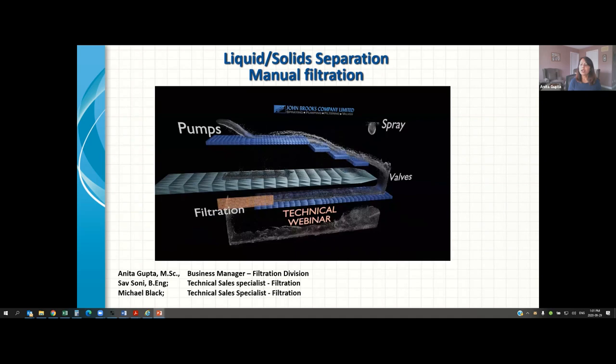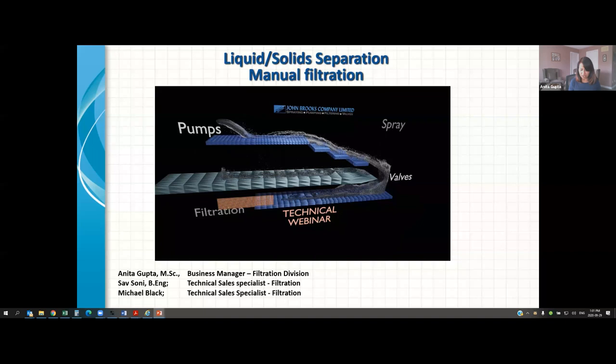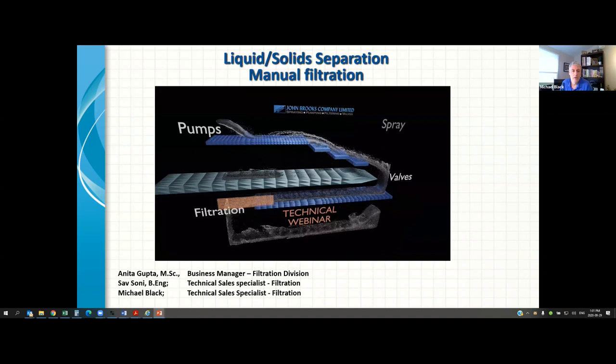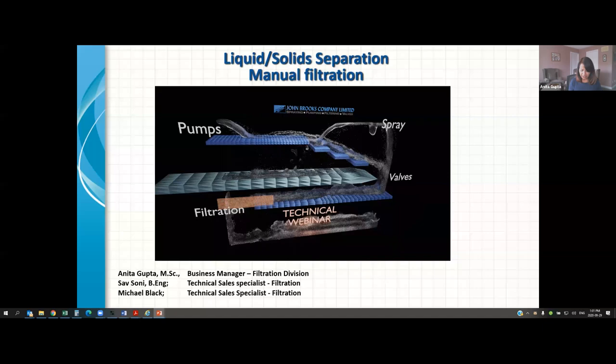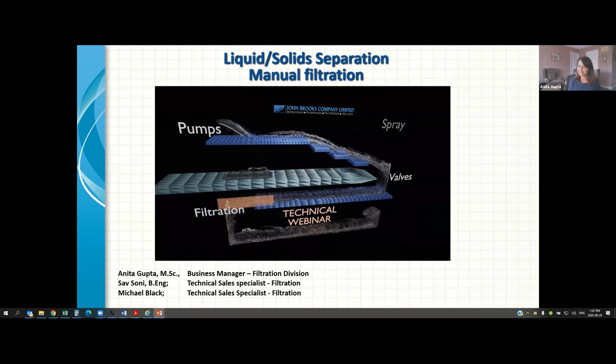Hello, good morning everyone. My other panelist is Michael Black, who has over 15 years of filtration experience and is our inside technical sales specialist for the filtration division. Good afternoon everyone, good morning to those on the West Coast. I also have Nicola Floresca with me, who is our inside technical sales supervisor. He's the host of today's webinar. His role today will be to ensure we do not exceed the time and stay focused.